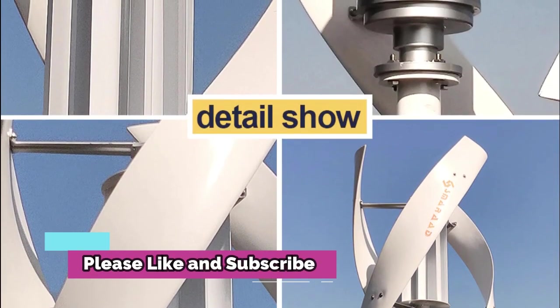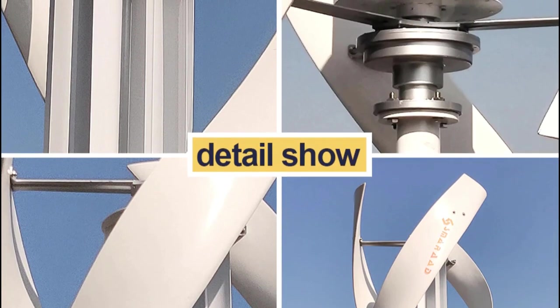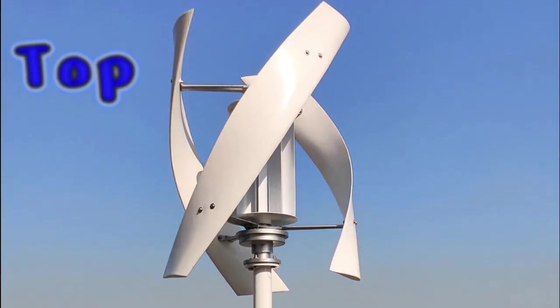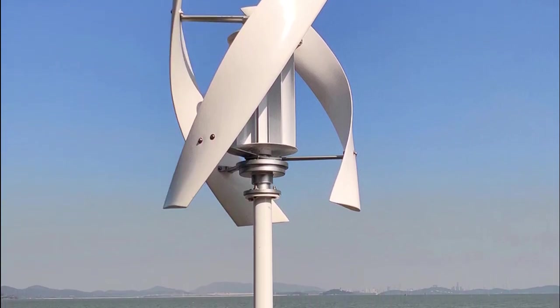This powerful and efficient wind turbine kit is designed to make the most of your wind energy, allowing you to generate your own clean, renewable electricity. With its advanced controller and inverter, it is capable of producing up to 2000W of power at peak output, making it an excellent choice for those looking to generate their own power.